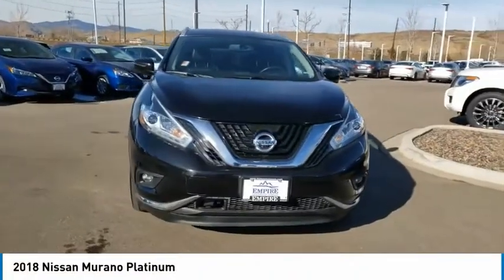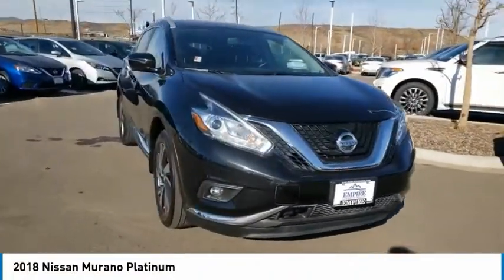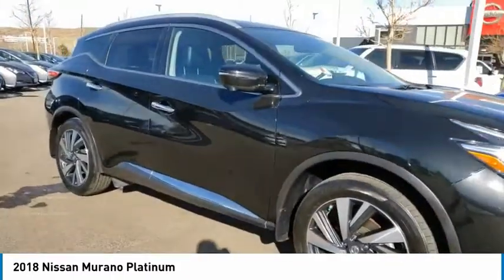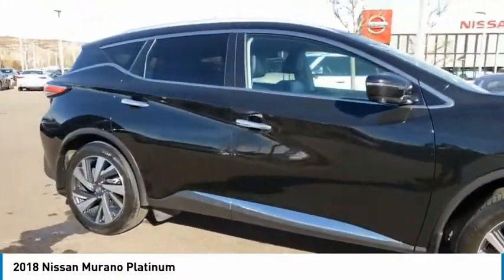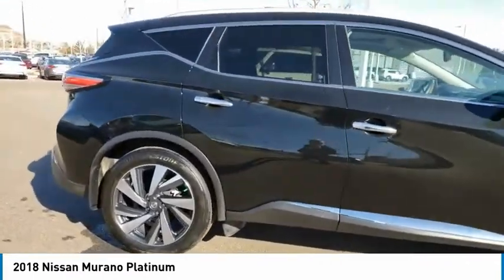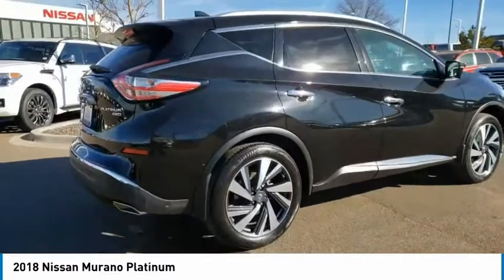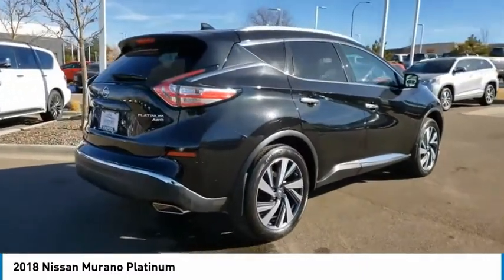Looking for the right vehicle? Check out the 2018 Murano. The peace of mind of award-winning safety, including a 5-star rating for side impact crash safety, comes standard with the Nissan Murano. Great fuel economy and a powerful V6 engine combined to deliver a refined driving experience.